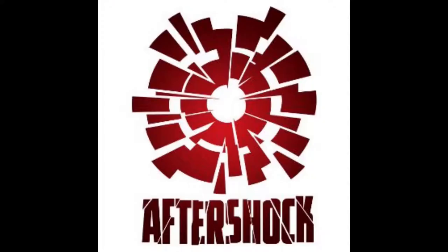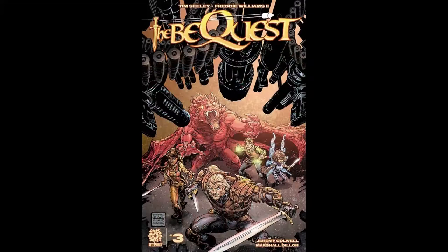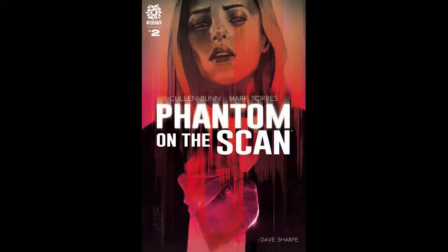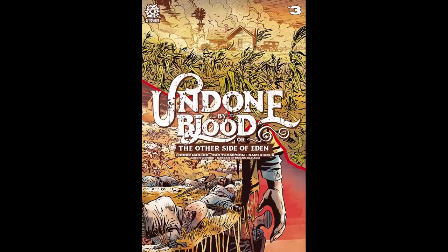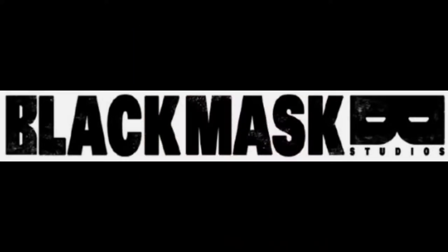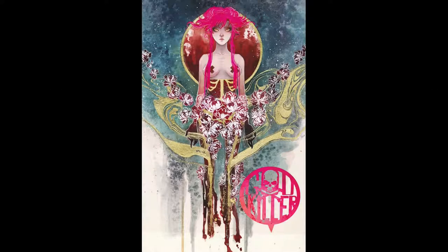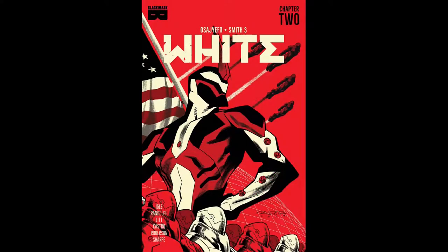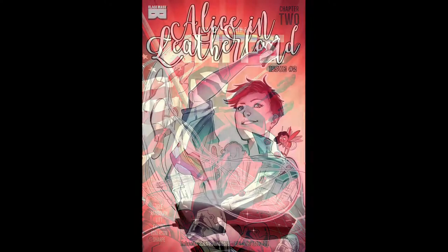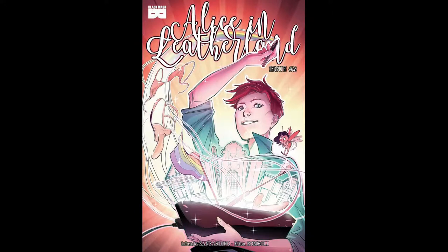From Aftershock Comics, we've got Bequest number 3, Phantom on Scan number 2, and Undone by Blood The Other Side of Eden issue number 3. Now from Black Mask Comics, we've got Godkiller Tomorrow's Ashes issue number 1, Space Riders Vortex of Darkness issue number 4, White issue number 2, and Alice in Leatherland issue number 2.